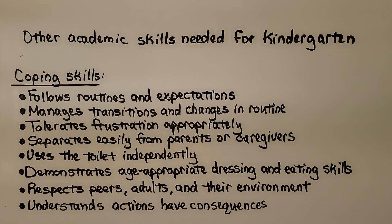Can they follow routines and expectations, manage transitions and changes in routine, tolerate frustration appropriately, separate easily from parents or caregivers, use the toilet independently, demonstrate age-appropriate dressing and eating skills, respect peers, adults, and their environment, and understand that actions have consequences, whether positive or negative?